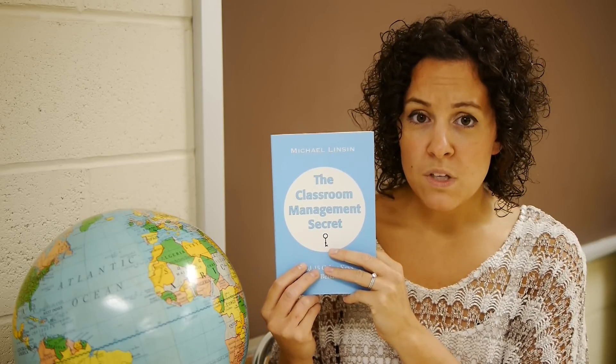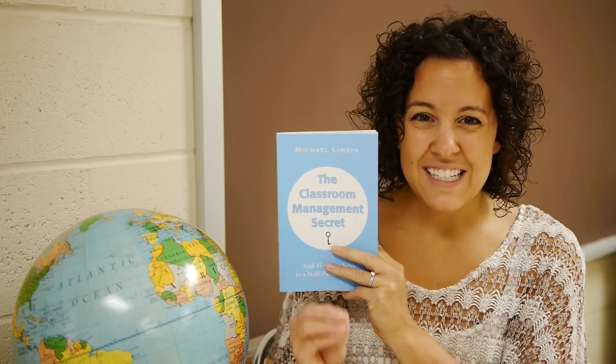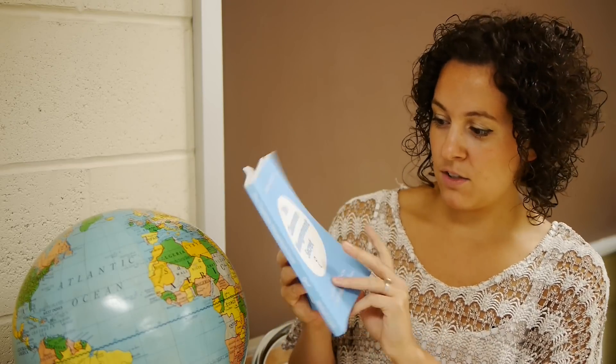Things like managing routines and talking with difficult students, and the details of how those situations will go. For example, two of the keys in Michael's book: one is Key 17, how to teach routines, because we know we can't just expect students to do what we want. We have to do a mini lesson and show them, which a lot of people aren't talking about but it's a necessity.